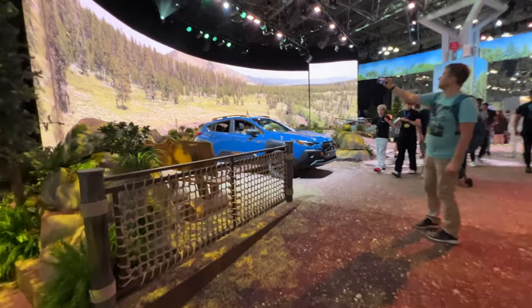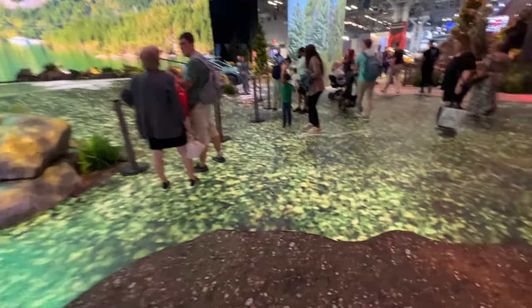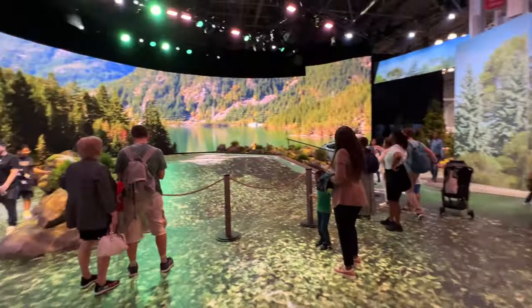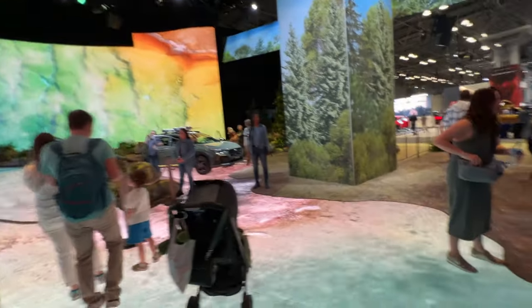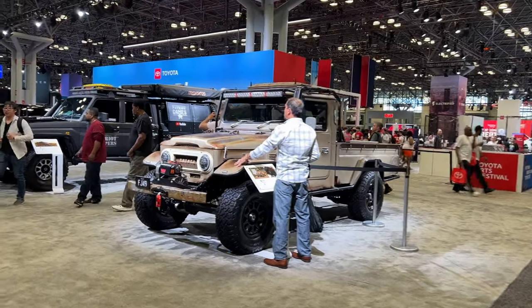Oh look at this — Crosstrek. That's actually sick. I haven't seen a manufacturer that puts this much work into outdoor nature. Kind of messing with people's heads, but kind of cool. Whatever this is, it's so sick.